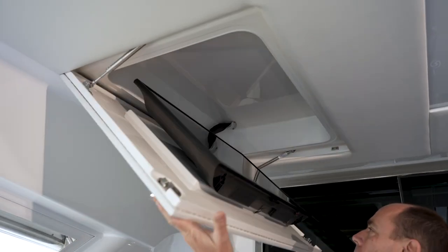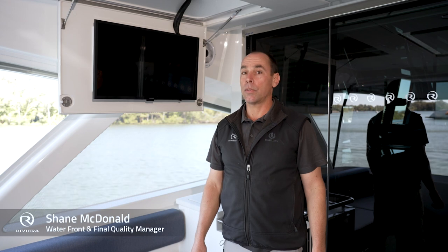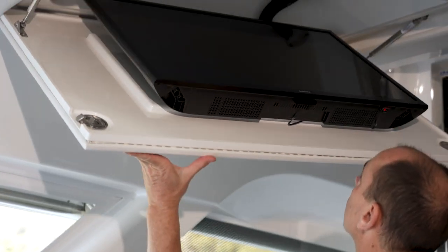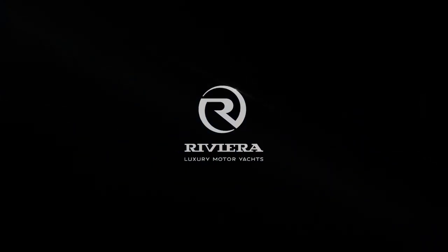On the 64 sports motor yacht and the 645 SUV, the TV manually lowers on gas struts and easily folds back up in seconds. You'll enjoy boating more with Riviera.